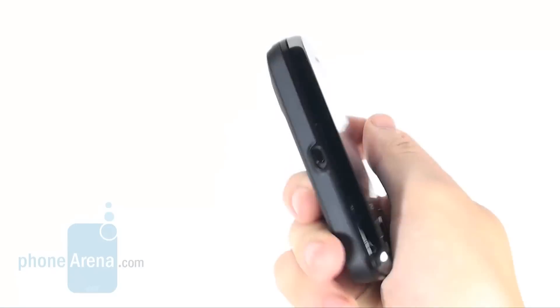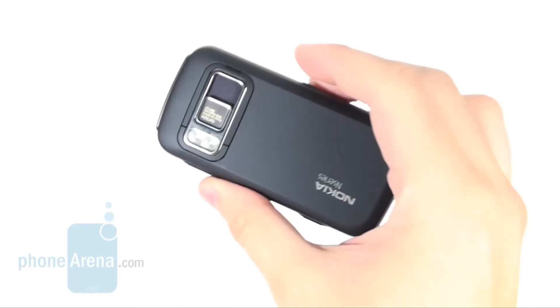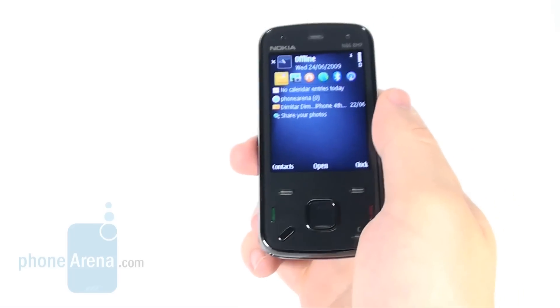The phone strikes as a pretty compact device, but this doesn't apply to its weight. Despite the fact it's as heavy as the Nokia N97, it feels heftier in your hand.